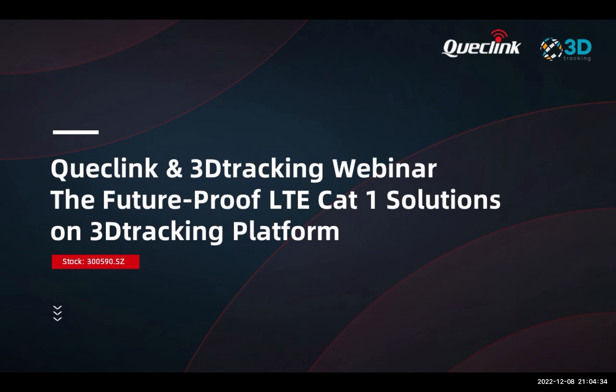Together we will present our latest arrivals combined with our partner's fleet management platform. First of all, let me introduce myself — my name is Ivan Jerkovic, I'm an international sales manager at Quicklink based in Europe, and I will host today's webinar alongside Roydon Michael, who is the CEO of 3D Tracking.